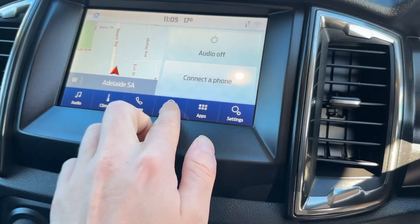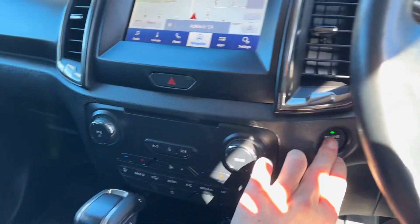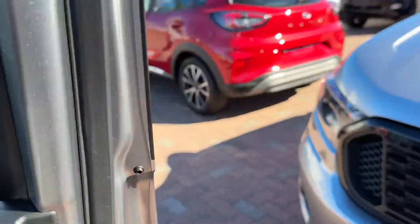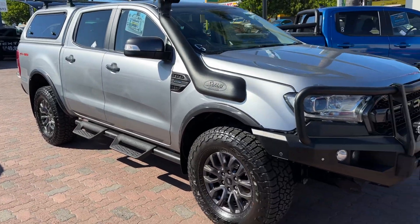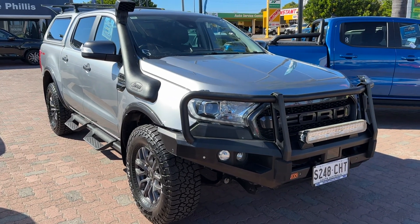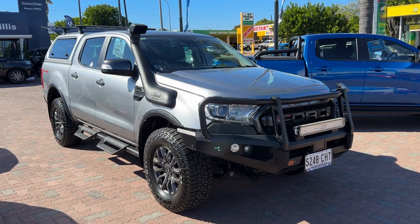Tailgate's pulled down — really tidy ute. It is available now, like I said on the phone. If you're keen on this one and you don't want to miss out, you can always place a deposit, subject to you coming down for a test drive or subject to finance if that's something you want to discuss as well. Rhys from Wayne Phyllis Automotive, 0490 479 466.